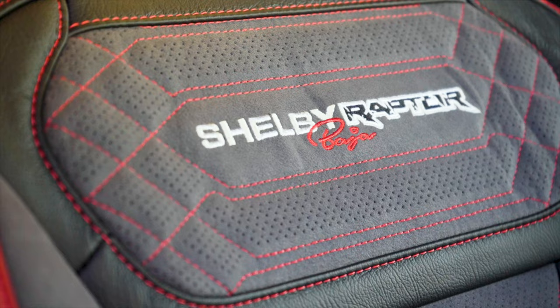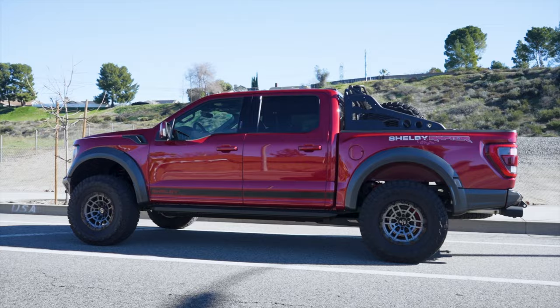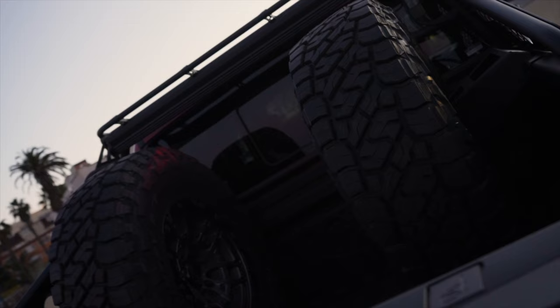The Shelby Raptor Baja gets these custom upgraded leather seats along with the Shelby Raptor Baja embroidery on both the seat and floor mats. If this is your dream truck, you're going to love driving this. It kind of does a squat in the back end and lifts up in the front, giving it a really aggressive look on the outside and a really fun feel on the inside.